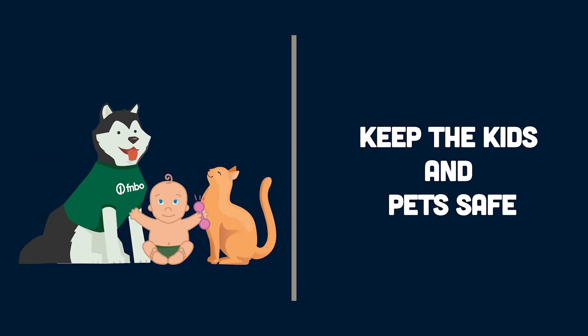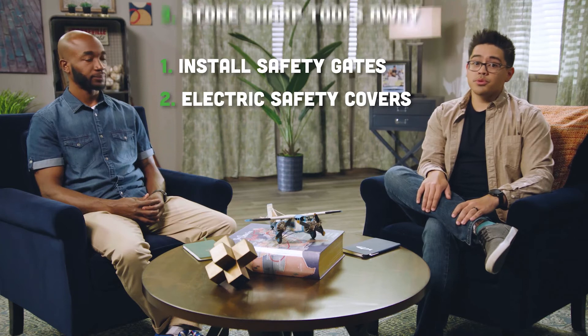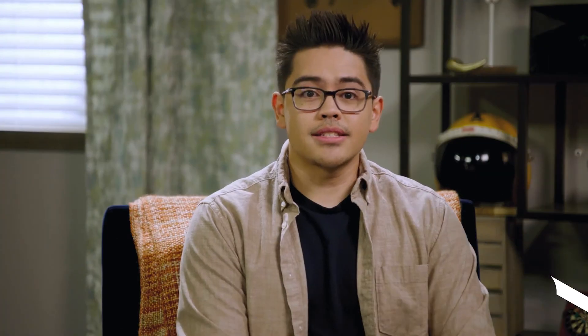Keep the kids and pets safe. If you're doing a DIY, it's a great opportunity to involve older kids, but if you have little ones or pets it can be dangerous. Be sure to install safety gates, electrical safety covers, and store sharp tools well out of the way of curious tots. Your furry family will be affected in a much different way — this can mean having a friend or family member watch your pet while the work is getting done.